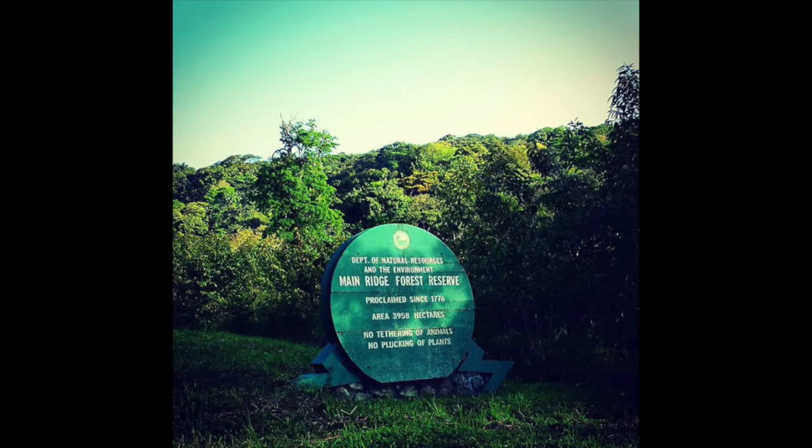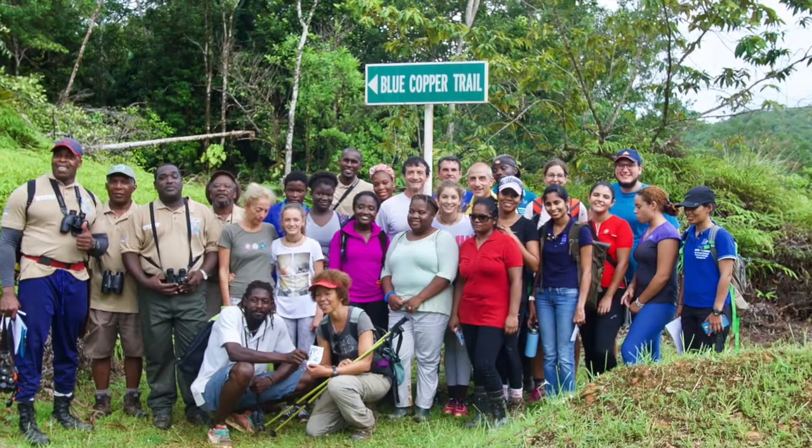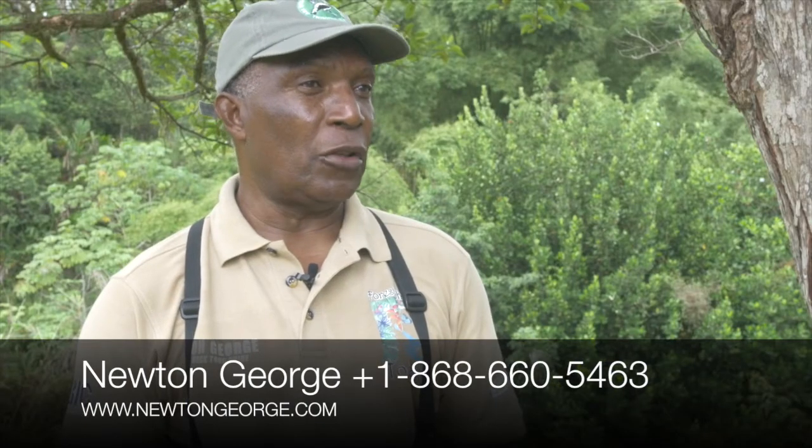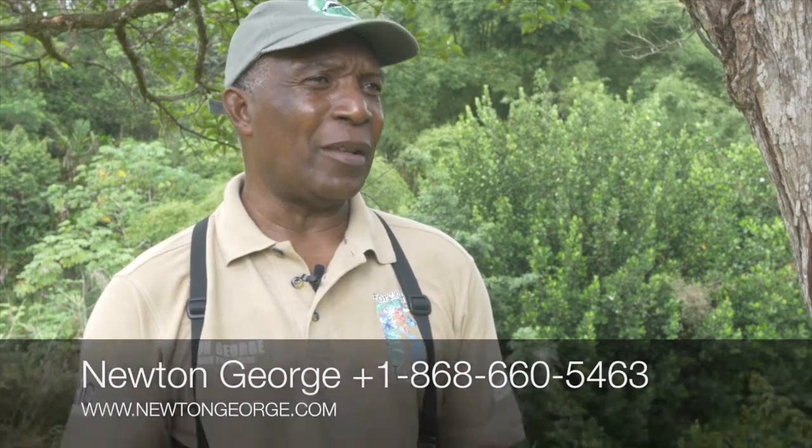The important bird species in the Tobago forest include the blue-backed manakin, the olivaceous woodcreeper, the white-tailed sabre-winged hummingbird, the collared trogon, and woodpeckers. Between August and April, North American migrants are also seen. These species are particularly important because many are endemic — found only on Tobago.